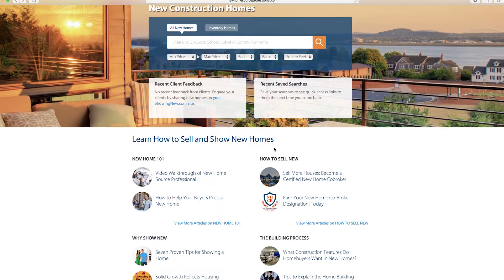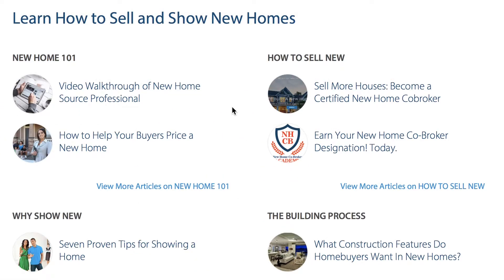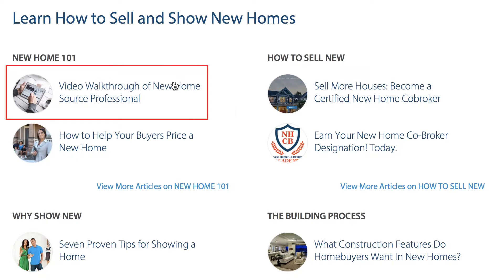Scroll down a bit and you'll see the Learn How to Sell and Show New Homes section. There are some really useful links here. This video walkthrough of New Home Source Professional gives quick tutorials on how to use the tool, similar to this tutorial.